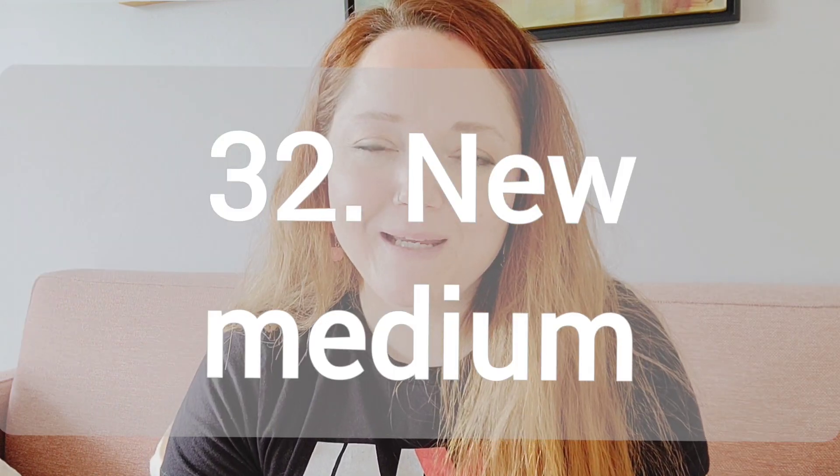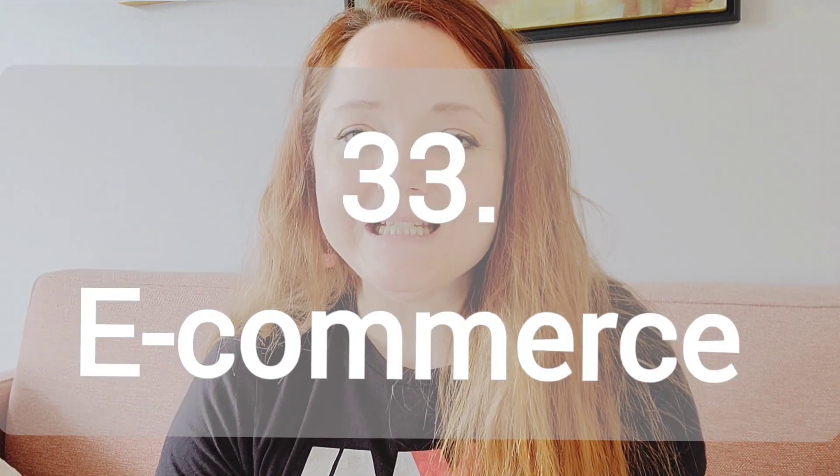Number 32, try out a new medium. If you're used to working in oils but have never tried acrylics, go ahead and try acrylics. Vice versa. If you've always worked in colored pencils, switch over to watercolor. Number 33, how to build an e-commerce site. So talk about the process you have for building your online shop.